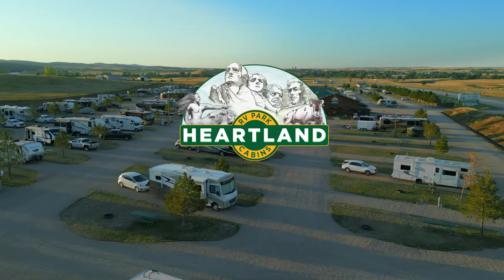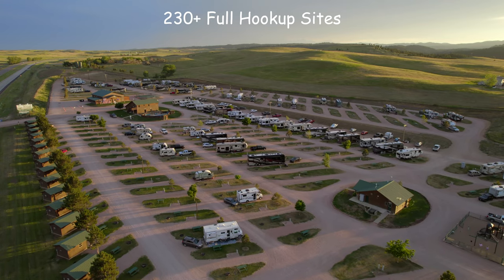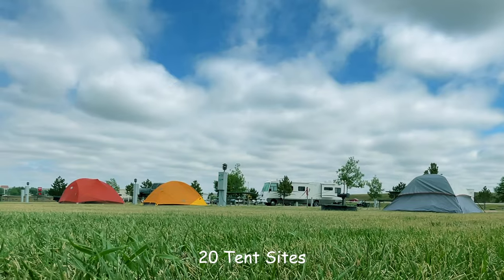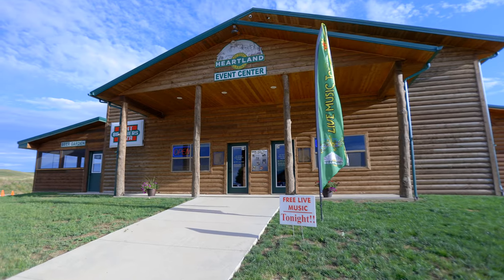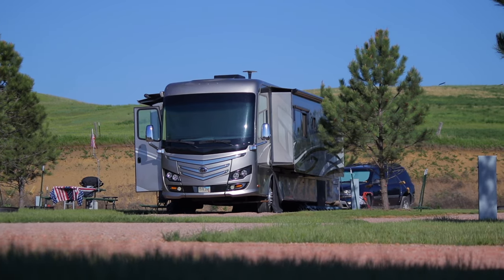Heartland RV Park & Cabins, your gateway to everything in the Black Hills. With 230 plus full hookup sites, 16 cabins, 20 tent sites, and plenty to do in our event center. This isn't just another typical campground. It's modern, clean, and friendly.